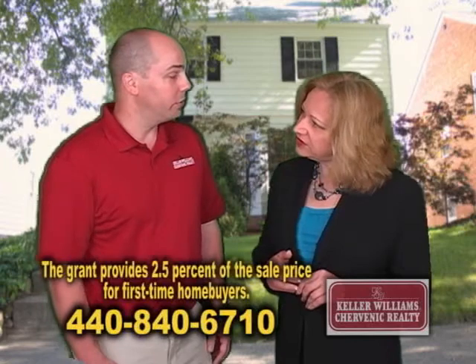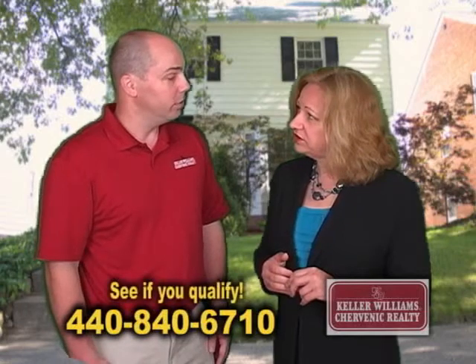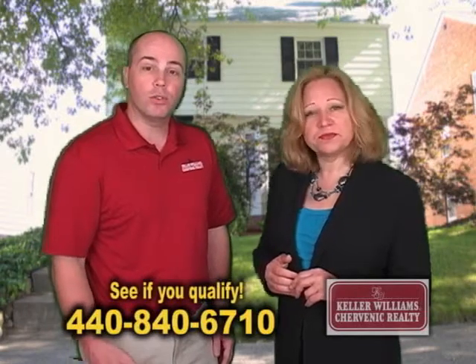Now, Chris, I understand that you have a grant. The state of Ohio has a grant for first-time homebuyers. They're providing two and a half percent of the sales price for first-time homebuyers — and they never have to pay it back. There's also a Heroes program for fire, police, healthcare workers, and veterans that provides a special interest rate. That's wonderful. They should definitely call me if you have questions.